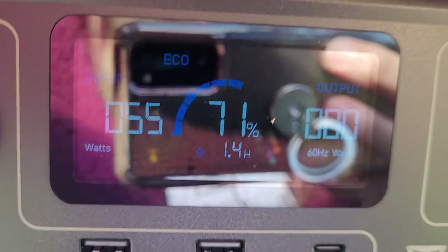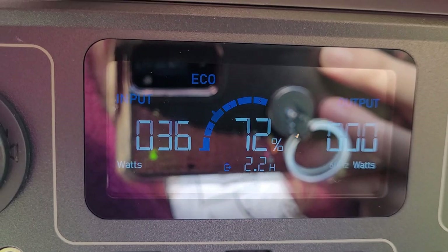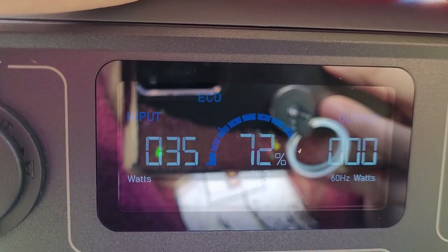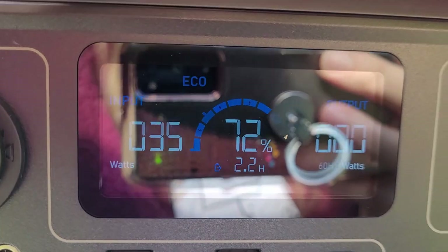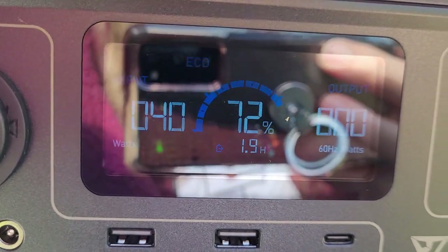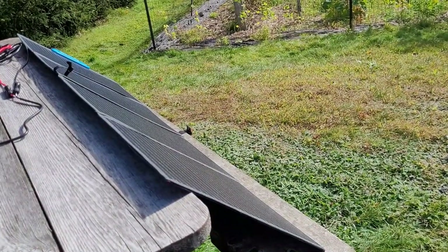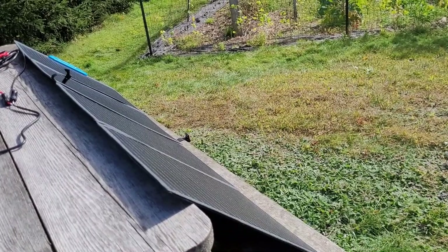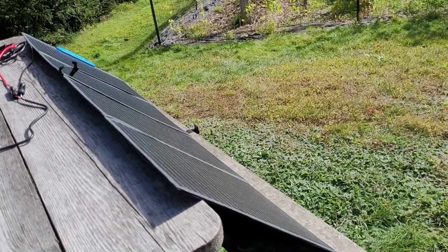On the left side it's showing the input and on the right side it's showing the output since I have nothing plugged in right now. With the big cloud cover you can see the watts have dropped, and the estimated charging time has extended a little bit — this adjusts in real time with the conditions. I definitely could adjust these panels to get a more efficient angle to the sun, but we don't have a lot of charge to put in so I'm just testing it out. Everyone always wants to know: what can I plug into that thing and how long will it run?